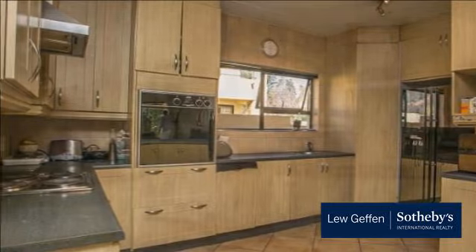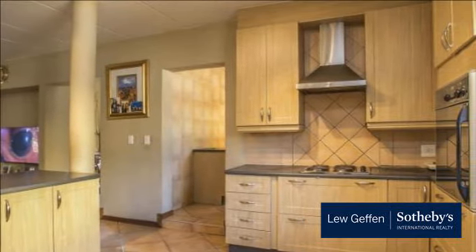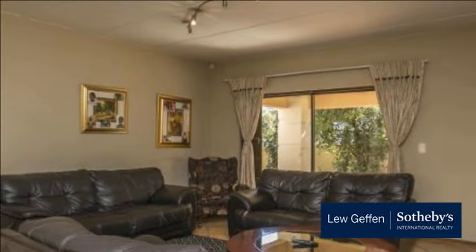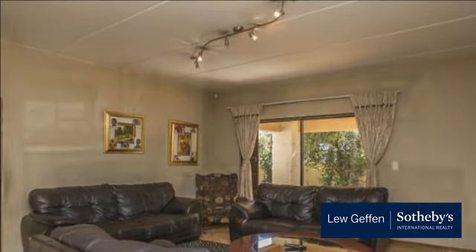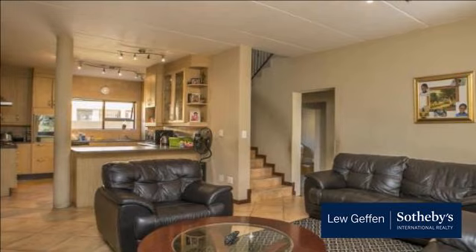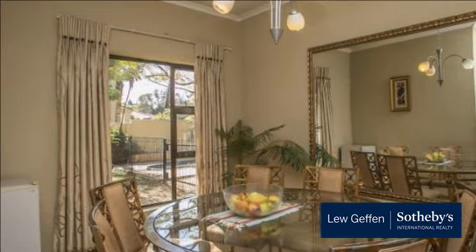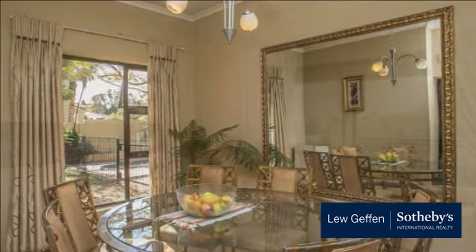Gorgeous home in sought-after complex. Four sunny bedrooms, main with balcony. Two bathrooms, main bathroom with corner bath and double basins. Large open-plan kitchen with scullery onto family room, separate dining room. Covered patio with built-in braai overlooking swimming pool with fence, nestled in a private established garden. Double garage. Asking 2,199,000.